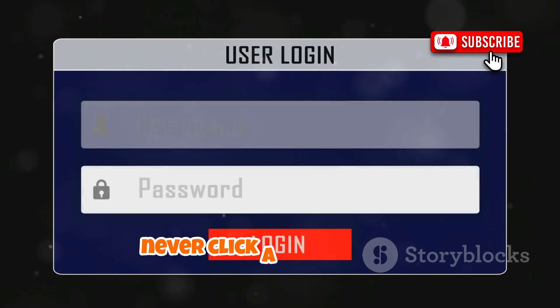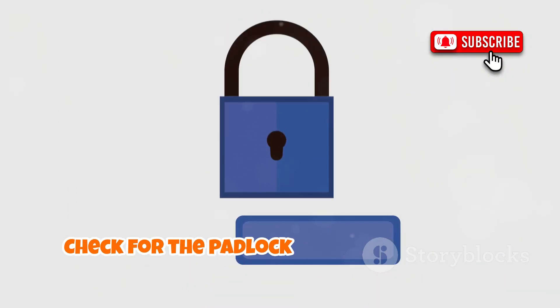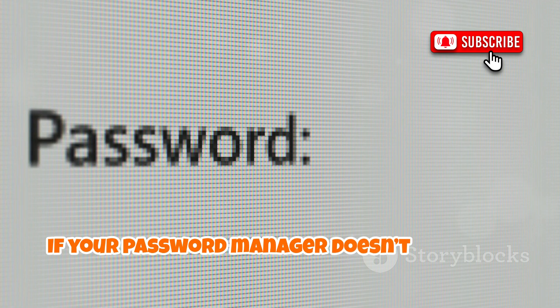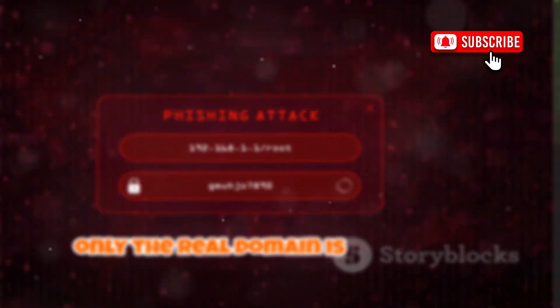To protect yourself, never click a link to log in. Always type facebook.com directly into your browser. Check for the padlock icon and make sure the domain is correct. If your password manager doesn't autofill, that's a red flag. No matter how real the page looks, only the real domain is safe.